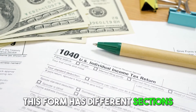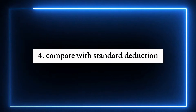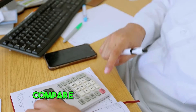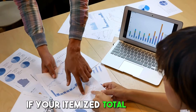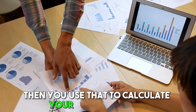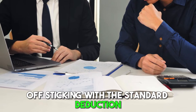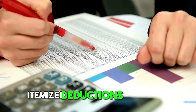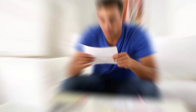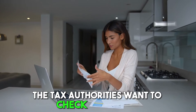Fourth, compare with the standard deduction — after adding up all your itemized deductions, compare this total with the standard deduction amount. If your itemized total is higher, then you use that to calculate your taxable income. If it's lower, you're better off sticking with the standard deduction. Fifth, file your taxes — include your itemized deductions form with your tax return. Make sure you keep copies of all your documents and receipts, just in case the tax authorities want to check them later.